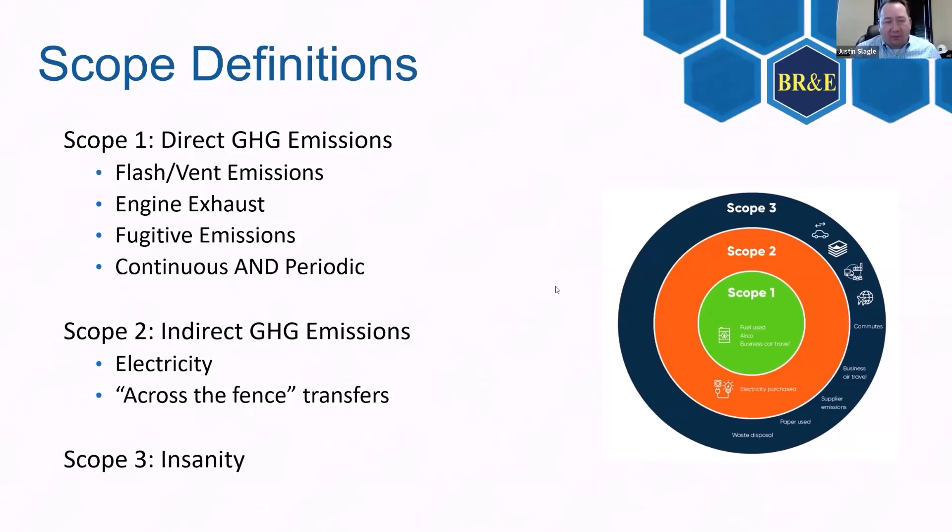With Scope 1 from the SEC, that makes sense — you've got your flash and vent emissions that you're typically going to calculate anyway. For Scope 2, you have your indirect emissions to keep track of as well — the emissions that come from the electricity generation you're using.